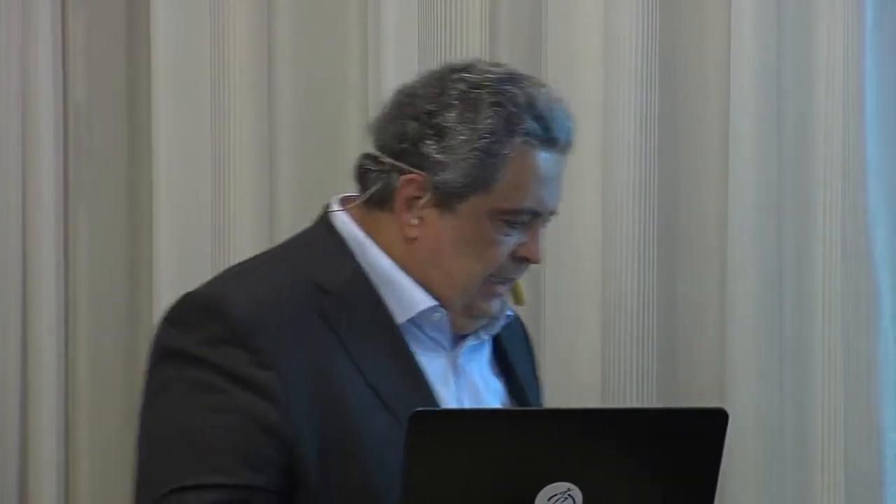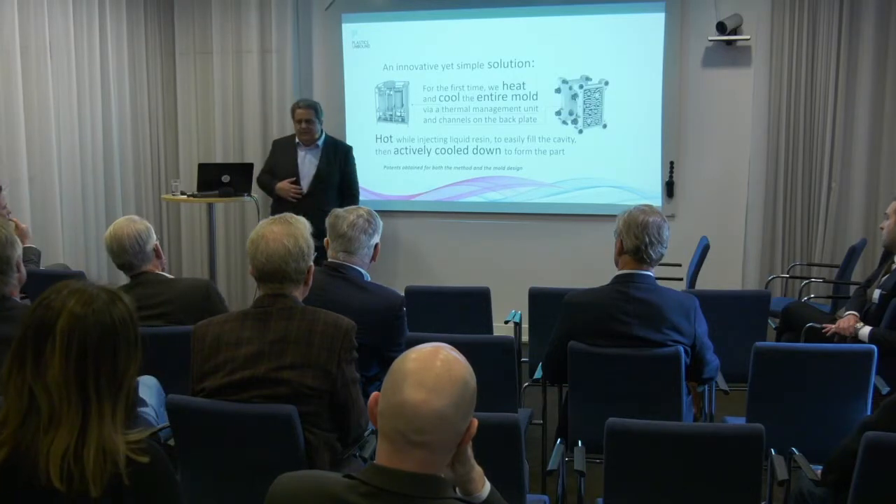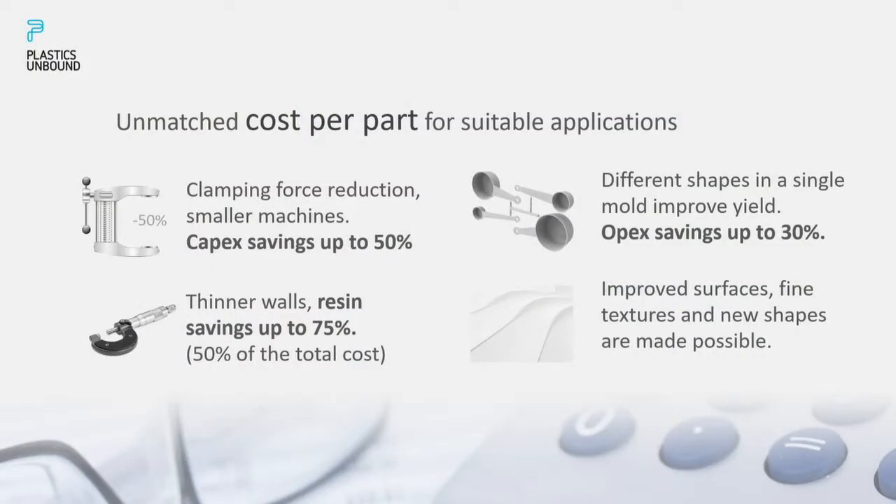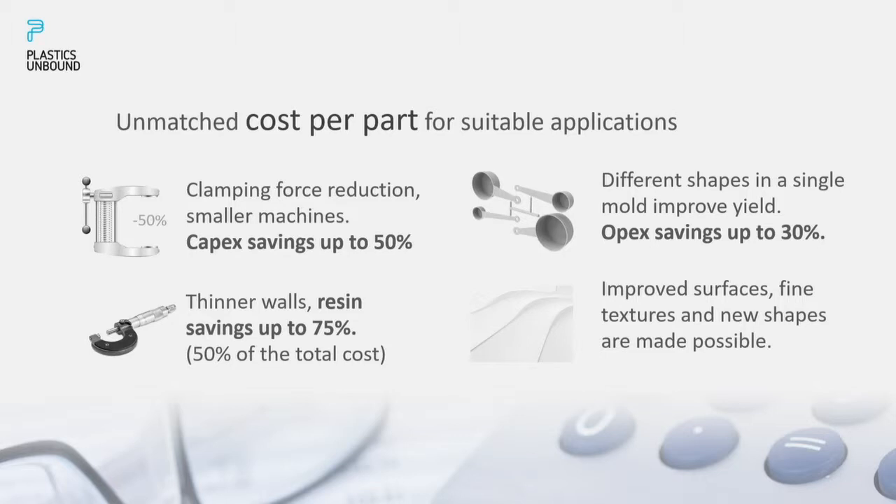Since the 90s we are flooded by products that are nice to have — inventions, new ideas — but the question is always: do they really solve a real problem? Do they bring real benefits to customers? In this case, they absolutely do. We're delivering an unmatched cost per part, and cost per plastic part is the king of the hill in this industry. That's what everybody is looking for.